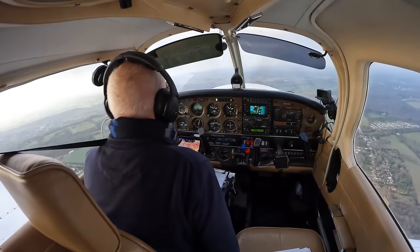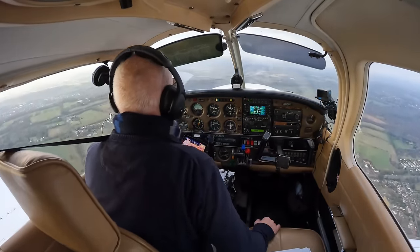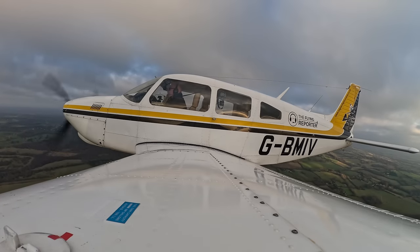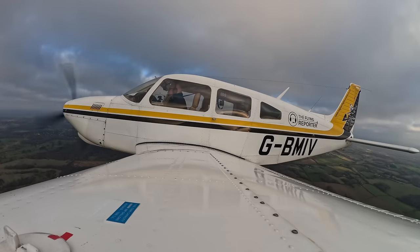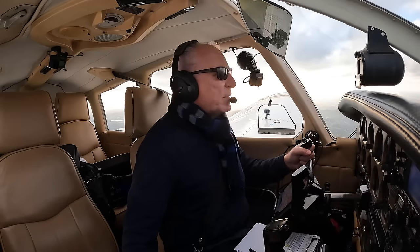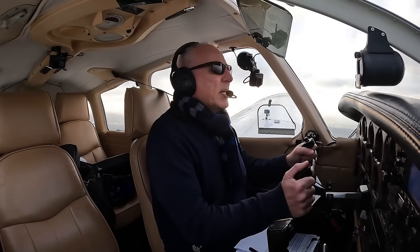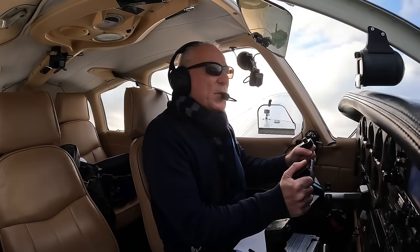Now it's a very short hop to Blackbush, 20 minutes at most really. I've throttled quite a long way back to slow us down so I can give myself more time to prepare. There's a lot that's going to happen here in a short amount of time and I'm going to have to have my wits about me to ensure I don't stray into controlled airspace and I'm going to need to keep my eyes open for traffic. So rather than me talk you through the local airspace and the join here from the cockpit, we'll cut to my soothing voiceover voice.